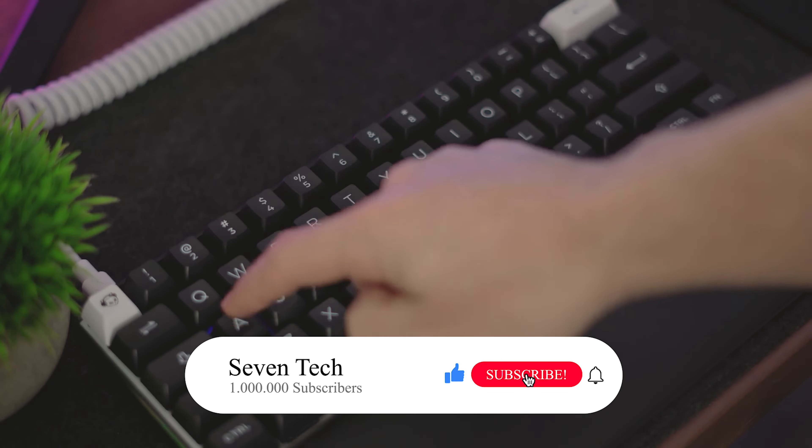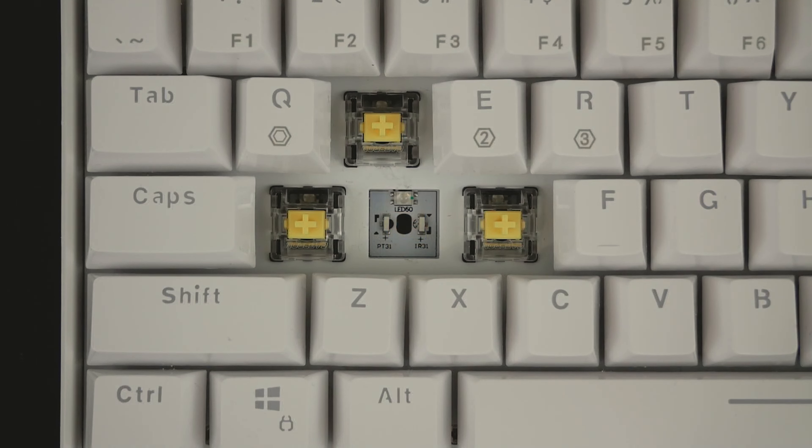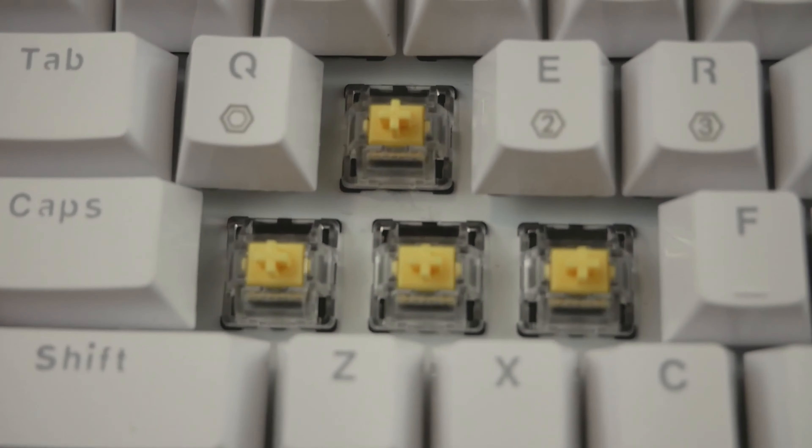Number 5: HKGK61. This compact mechanical keyboard looks impressive, and trust me, its performance is equally impressive. With a 60% design, this little giant is perfect for tight desks or for those who need to carry their keyboard around. Need more space on your desk for your mouse or simply want a cleaner design? This is the keyboard for you.